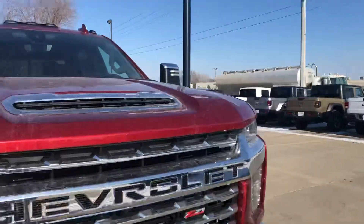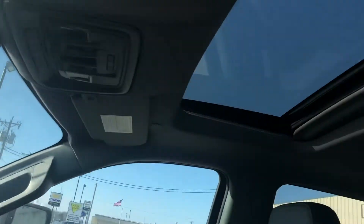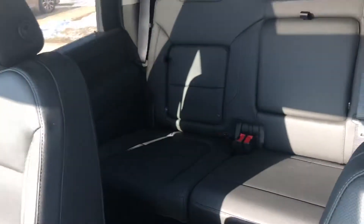Let's take a quick shot of the inside so you can see what that looks like. This is going to have the full leather seats in it, heated and cooled, push button to start, backup camera, sunroof, and plenty of space in the back seat as well.